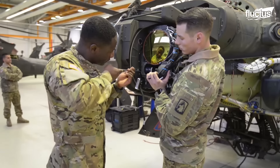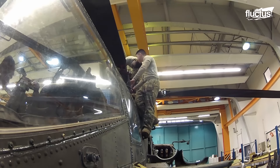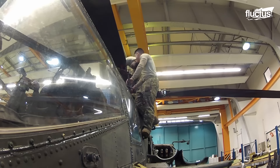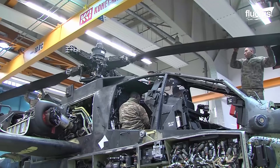Here, soldiers of the 1st Battalion, 3rd Aviation Regiment, conduct phase maintenance on an AH-64 Apache helicopter at Katterbach Army Airfield in Germany.